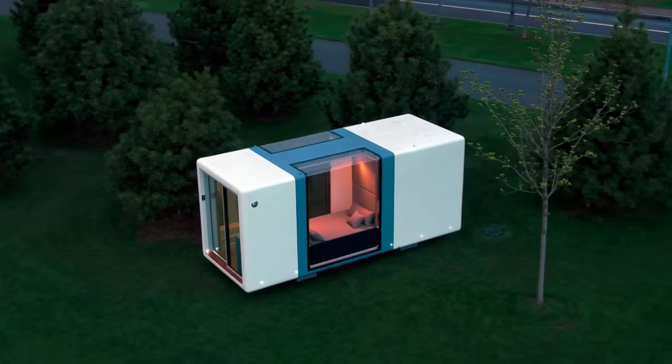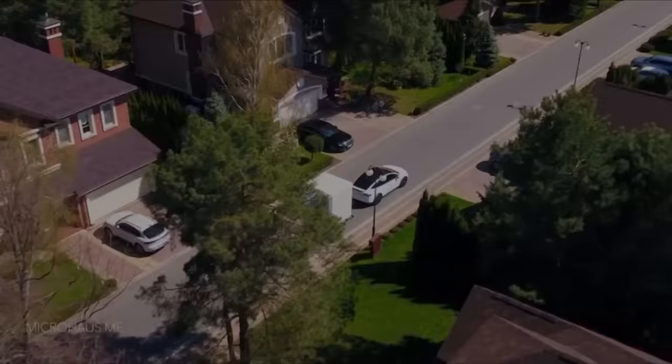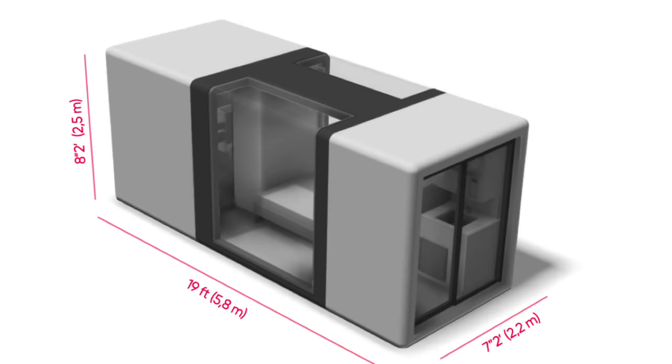The smallest home in the lineup is the 120 square foot micro house, which they say is the most advanced micro home in the world. It's modern, almost to the point of futuristic, with a panoramic glass roof, high-tech composite body, and smart LED exterior lights. One thing that made me laugh in the specs is it has a max towing speed of 180 miles per hour. It measures 19 feet long by 7 feet 2 inches wide, with a bedroom that doubles as a living room, kitchenette, and bathroom with a full-size toilet and shower.